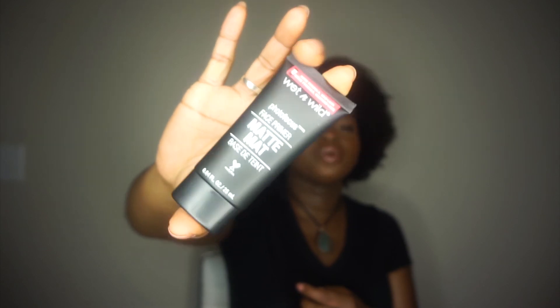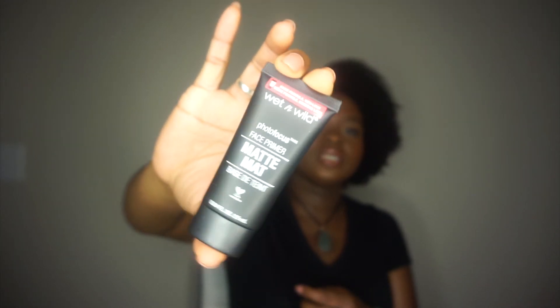The last face product I picked up is a primer — the Wet n Wild Photo Focus Face Primer in the matte formula. I have combo to oily skin, so I like to pick up matte primers to help my makeup last longer throughout the day.